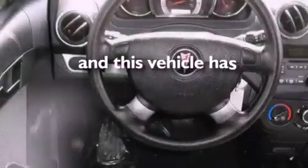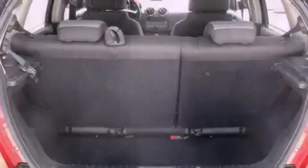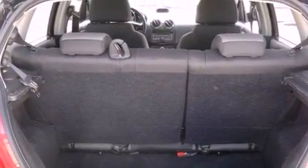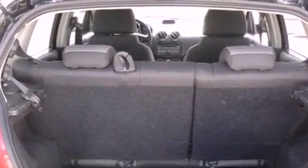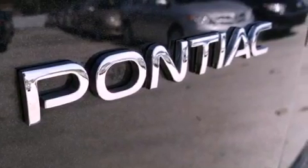This vehicle has fewer than 30,000 miles on the odometer. With an EPA estimated rating of 34 miles per gallon on the highway, this automobile does not compromise its fuel efficiency for size, comfort, or fun.